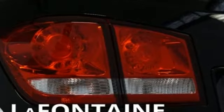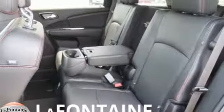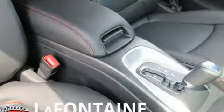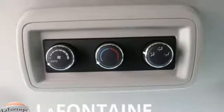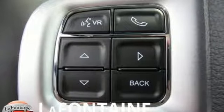Pentastar engine, front heated leather bucket seats, Bluetooth wireless audio streaming, auto dimming rear view mirror, dual zone climate control, power heated mirrors, external memory control, aluminum wheels, keyless go, and multi-speed automatic transmission.